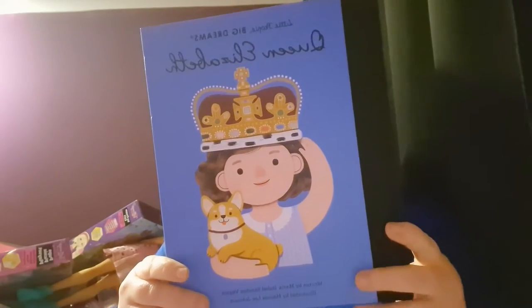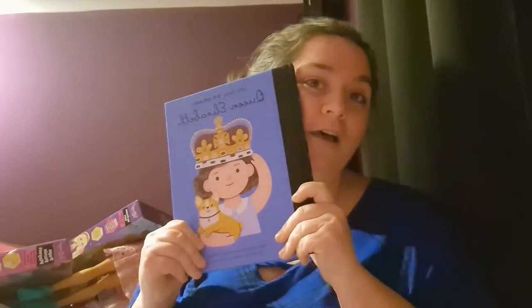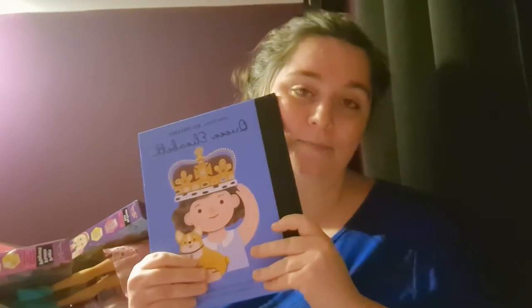This I absolutely love. This is by a company called Little People Big Dreams — they write books about outstanding people in our world who are either still here or who have passed. The illustrations are absolutely beautiful. This will be her first book of Little People Big Dreams but definitely not her last. I chose Queen Elizabeth for her because we do love Queen Elizabeth, and we're very sad that she passed away last year.